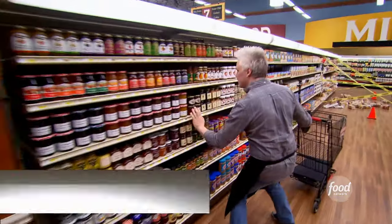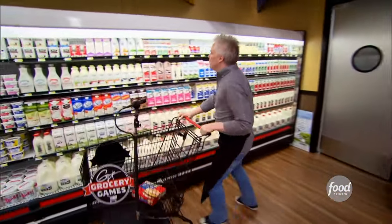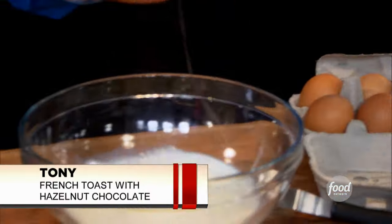I'm cooking a fig and pig dish with French toast. I grab this fig compote — I love playing with things that are sweet and savory. I always cook French toast for my son Giovanni. French toast should be fun, so I'm making kids' French toast.